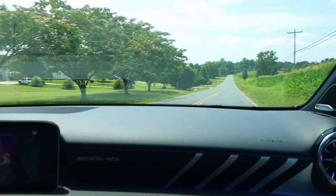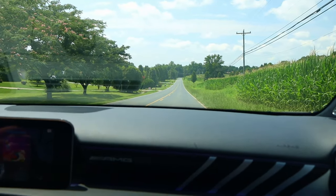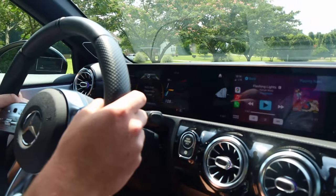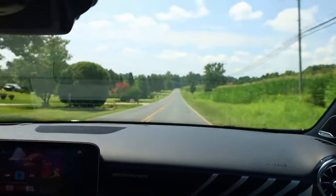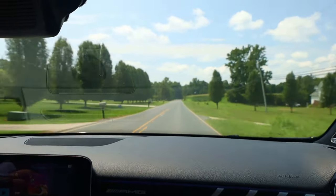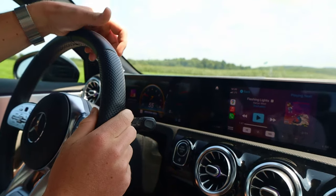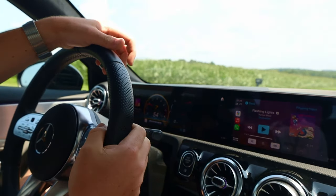This is going to be the launch control. You hold your foot on the brake, and it absolutely just throws you back in your seat. We're just out here after doing a little bit of testing with Sport Plus mode, just getting a feel for the car itself.